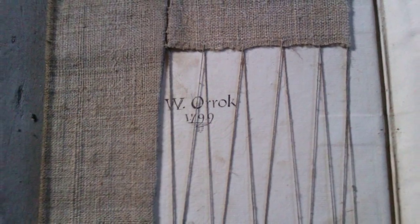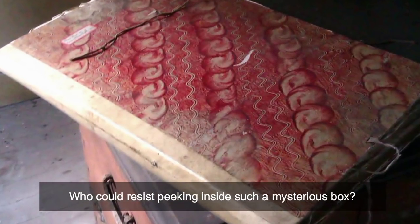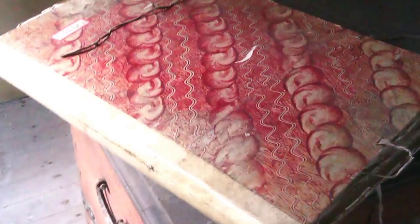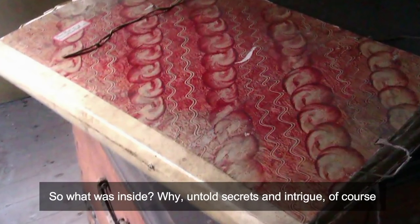She found this chest in a castle's attic and the centuries-old artifacts inside blew her mind. Who could resist peeking inside such a mysterious box hidden in the ramshackle attic of an old Scottish castle? The antique chest was hefty, dusty, and large — in fact, you would need both hands just to lift its giant creaking lid. Inside were untold secrets and intrigue.